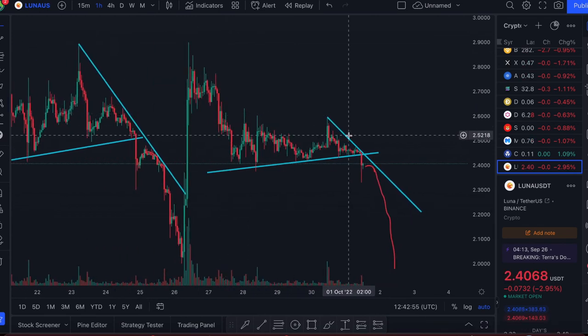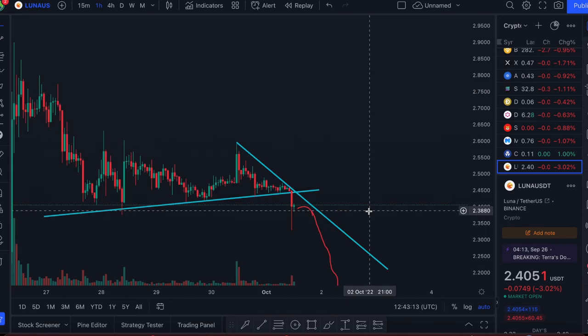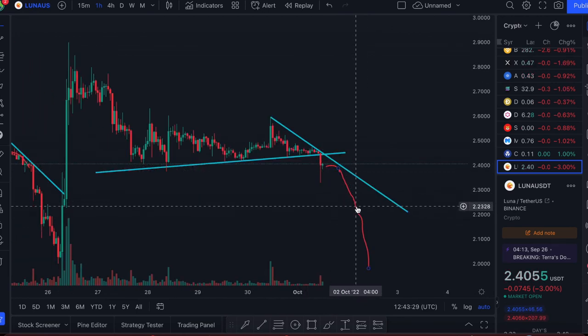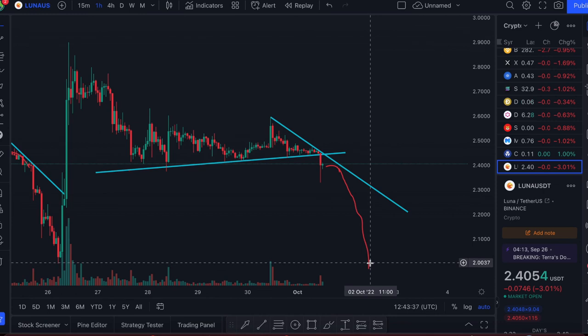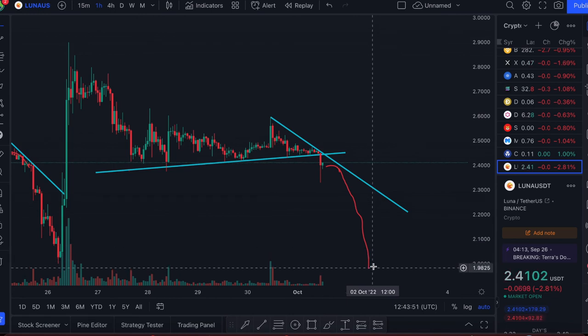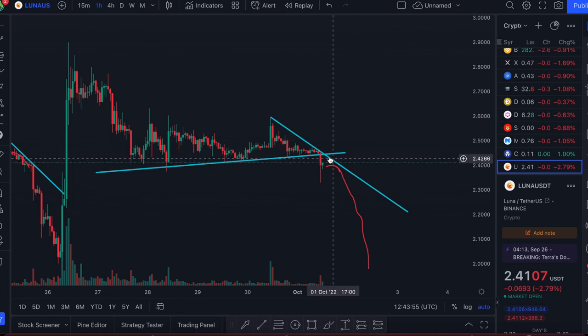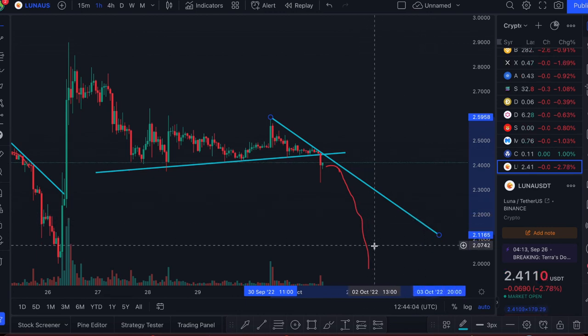The similarities between the current scenario and the previous crash are very clear to me. For the bulls, I hope I'm wrong. For the shorts, my initial take profit level would be around $2.22 — because of the triangle I showed — and my final target would be around $2.00. That's subject to this resistance: if it's broken and acts as support, then I don't think $2 will be reached anytime soon. But if we can't break through, it could be mega bearish and we could see $2 by end of today or tomorrow. Let me know in the comments whether you're bullish or bearish on Luna 2.0.